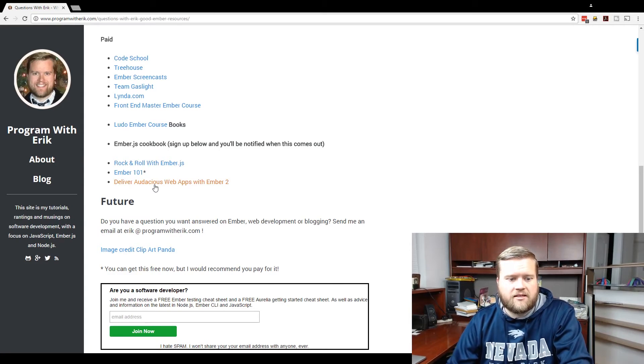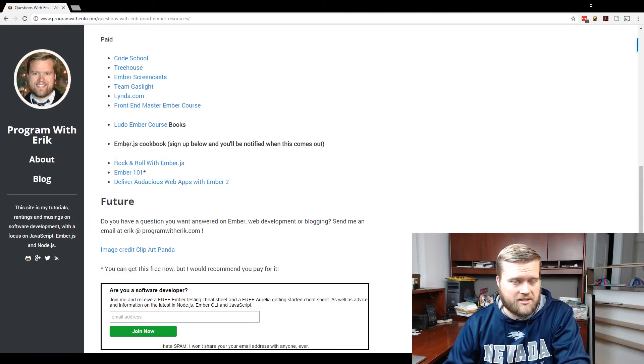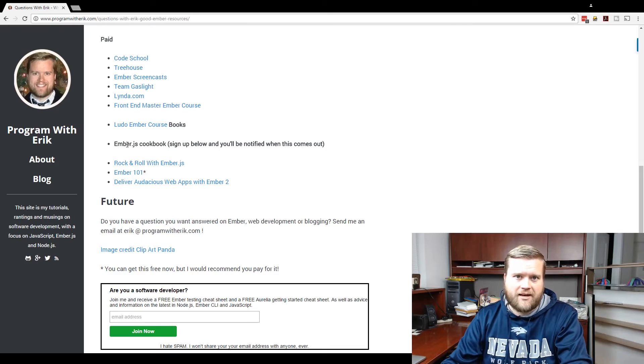Of course, my Ember.js Cookbook is also a great resource. The link will be in the description below if you'd like to buy it and help support this channel, which I really appreciate. You can buy it from Amazon or on pack.pub.